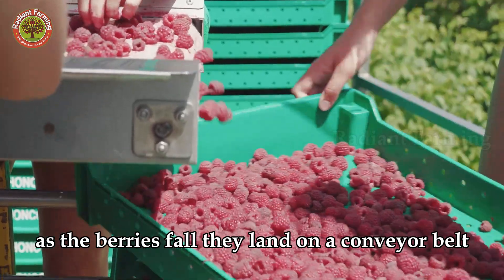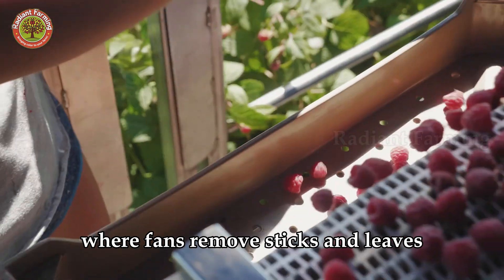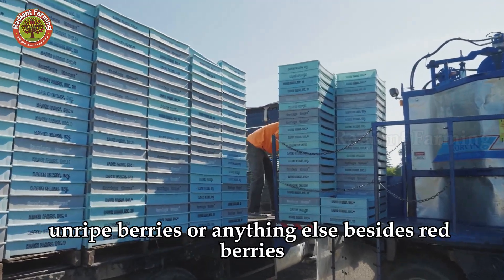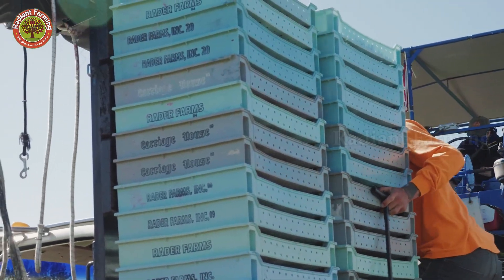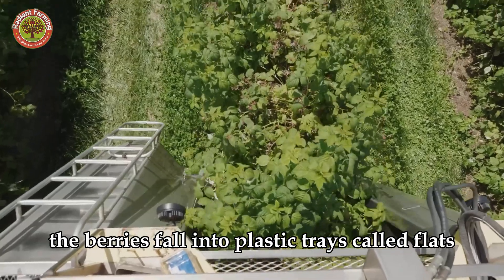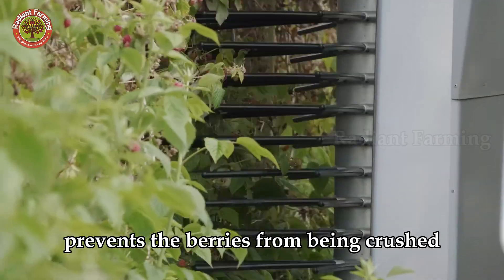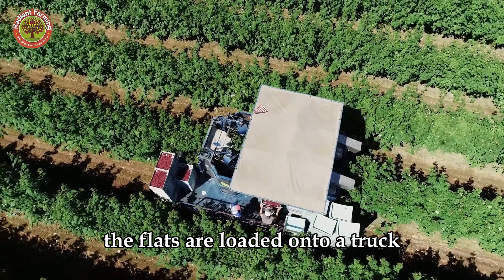As the berries fall, they land on a conveyor belt that carries them to the top of the harvester, where fans remove sticks and leaves, and workers perform a final inspection, discarding leaves, unripe berries, or anything else besides red berries. At the end of the conveyor, the berries fall into plastic trays called flats. Using flats instead of buckets prevents the berries from being crushed. When the harvester reaches the end of a row, the flats are loaded onto a truck and taken to the processing plant.